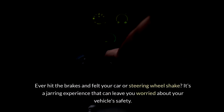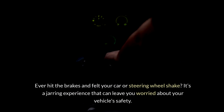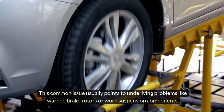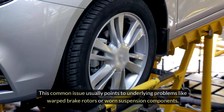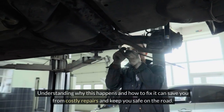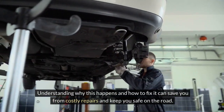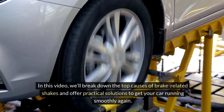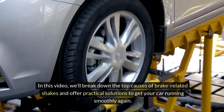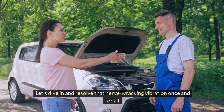Ever hit the brakes and felt your car or steering wheel shake? It's a jarring experience that can leave you worried about your vehicle's safety. This common issue usually points to underlying problems like warped brake rotors or worn suspension components. Don't ignore it. Understanding why this happens and how to fix it can save you from costly repairs and keep you safe on the road. In this video, we'll break down the top causes of brake-related shakes and offer practical solutions to get your car running smoothly again. Let's dive in and resolve that nerve-wracking vibration once and for all.